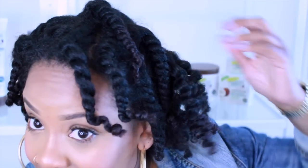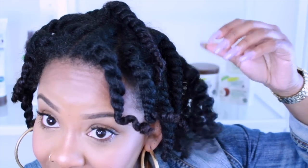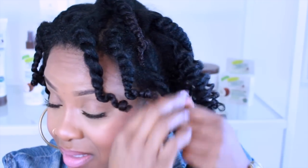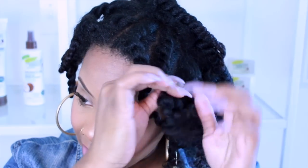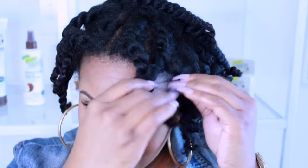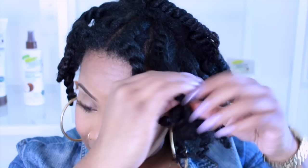My hair has not looked like this in forever. Look at how pretty that is — look at those curls. My hair feels so soft. So I'm just going to go ahead and finish taking my hair down.